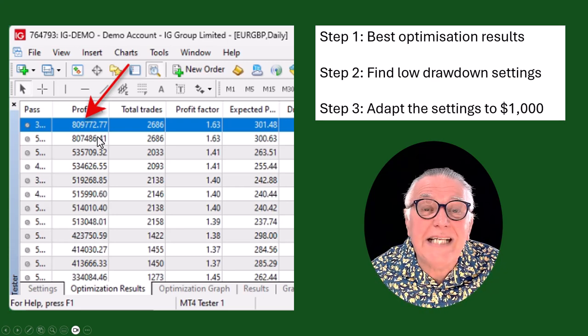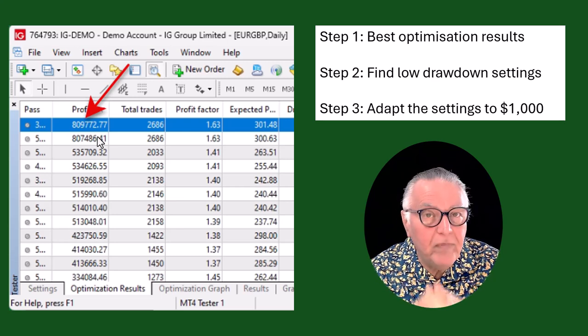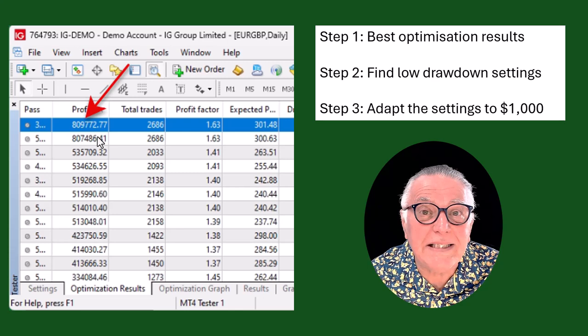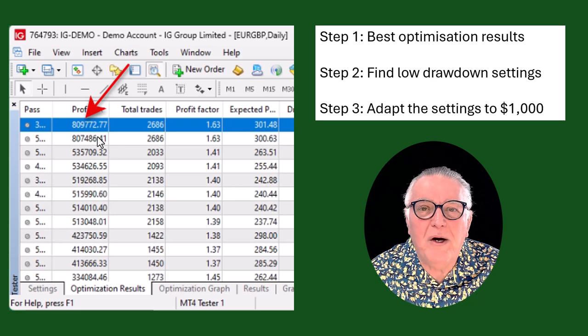We want confirmation that this is an unbelievably successful EA, but at the same time we want it to be a safe EA — and you need low drawdowns to be safe. That's why we have those other two steps built in.